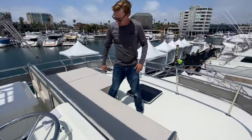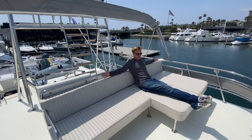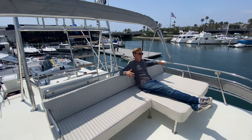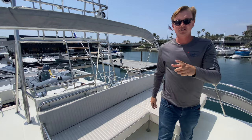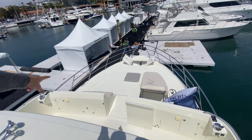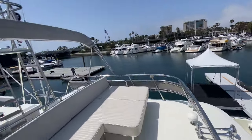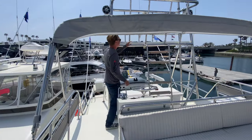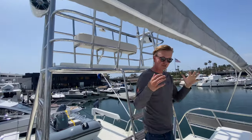Coming up forward, look at this lounge — talking about five or six of your best friends sitting up here, driving around, checking it all out. You also have another chaise lounge and another seating area on the port bow side. And then one of my favorite things is this really cool flybridge lookout viewing tower.